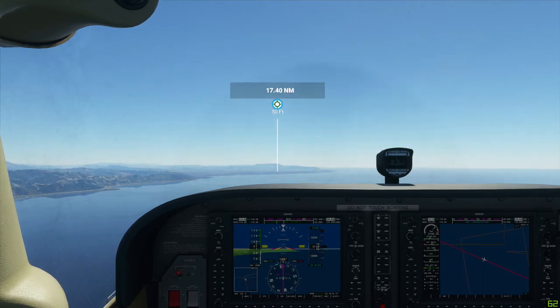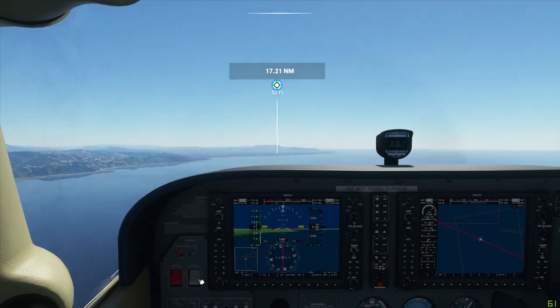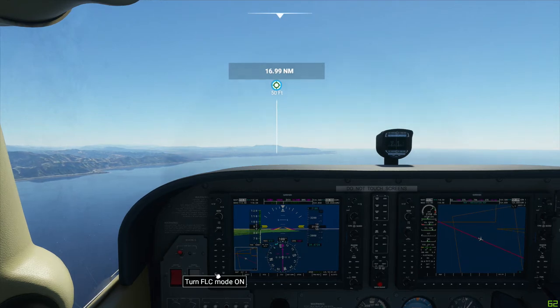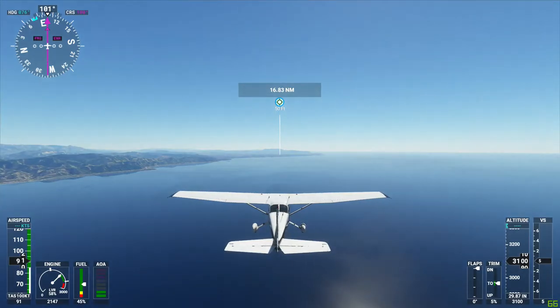I'm going to go ahead and set up for the flight level change now. We're holding at 3,100. I'm going to set a new target of 2,100, which should just be one click. So if I let off the gas, that should start us going.